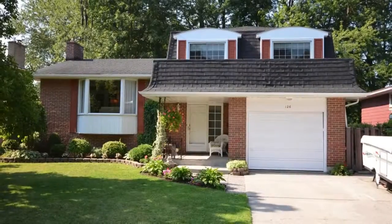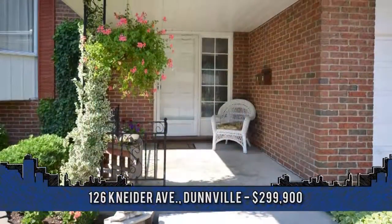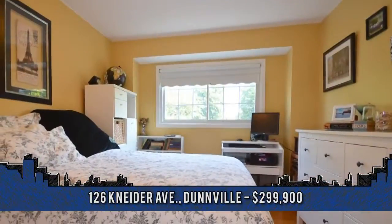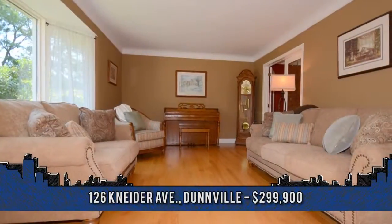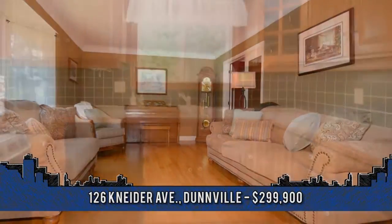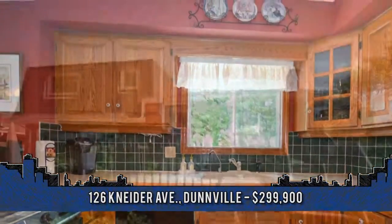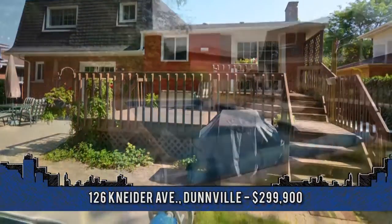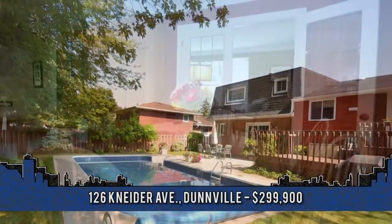Pride of ownership resonates throughout this wonderful four-level side-split in Dunville. Welcome to 126 Snyder Avenue featuring three bedrooms and two baths. Offered by the same caring owner for over 30 years, many recent upgrades include 2013 oak floors in the living room and family room, updated bathrooms, oak kitchen with built-in appliances, interlocked patio, in-ground pool, mature landscape, located in a great North End neighborhood. This home is clean and move-in ready.